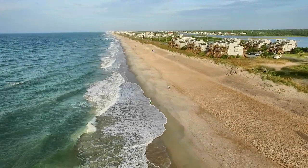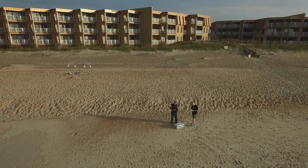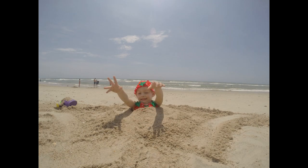The beaches were beachy, sandy, and pretty vacant, especially early in the morning. That's me and my dad flying a drone. The water was cool but not cold — very refreshing.